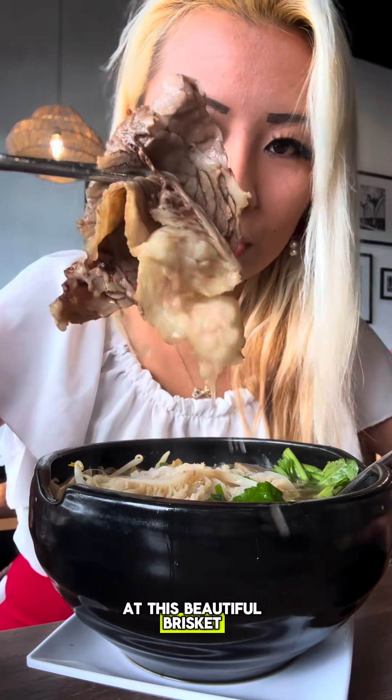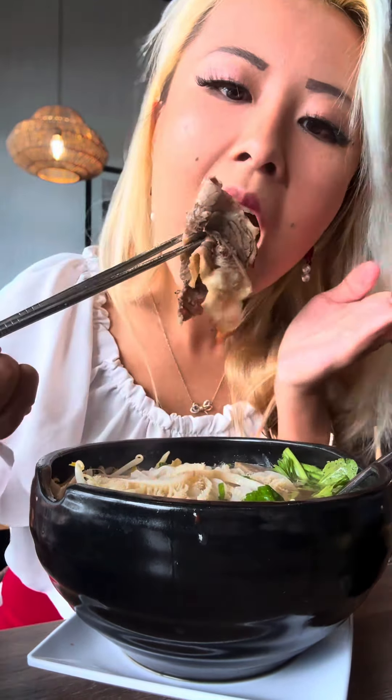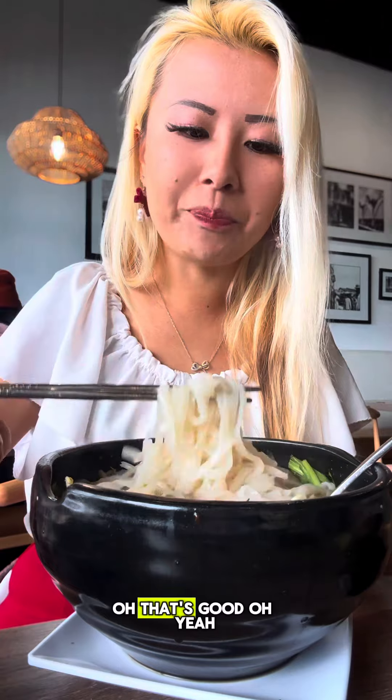And look at this beautiful brisket. Dip in some of that hoisin and sriracha sauce. Oh, that's good!